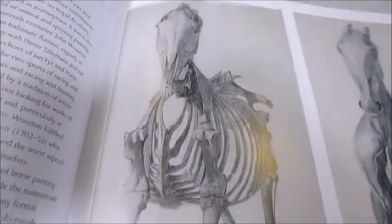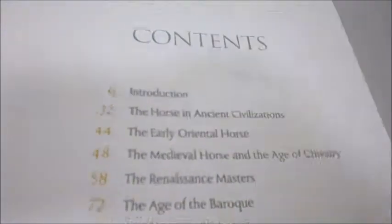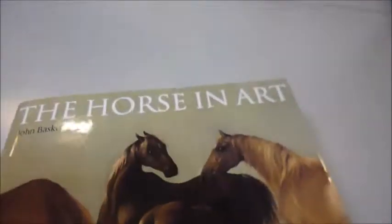That's more of George Stubbs — he knew the horse inside out. Really a glorious volume. It was published at £30 and bibliophilebooks.com is offering this book for just £8.50. It really is a great bargain. The Horse in Art — grab it while you can.